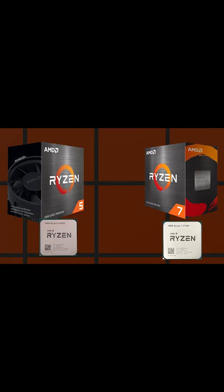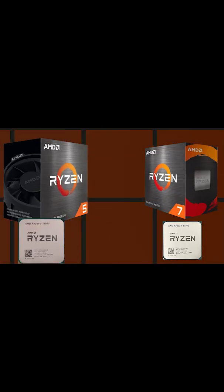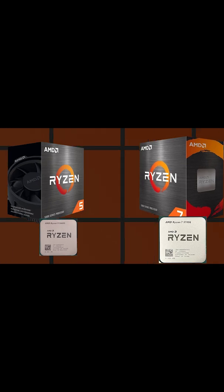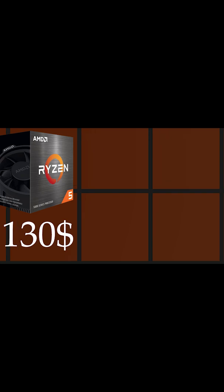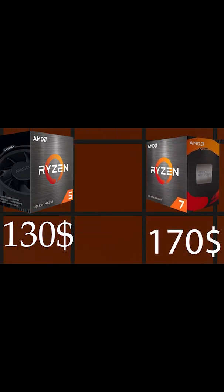Which one to buy? There is a big confusion between two APUs: Ryzen 5 5600G or Ryzen 7 5700G. The 5600G is $130 and the 5700G is $170.